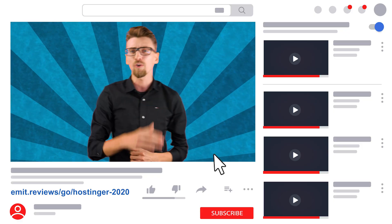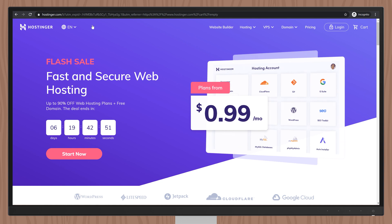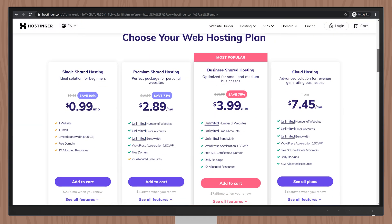Start by clicking the first link in the description below. This will take you to a web hosting provider called Hostinger, where you'll be able to register a website name with a huge discount. Hostinger has plans that start at less than a dollar, so naturally they're a great fit. Using Hostinger you're not only going to be able to host your email account, you're also going to be able to create a website. If you don't know how to create a website, I have a guide linked on screen.